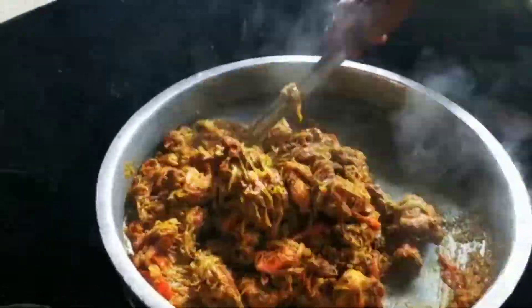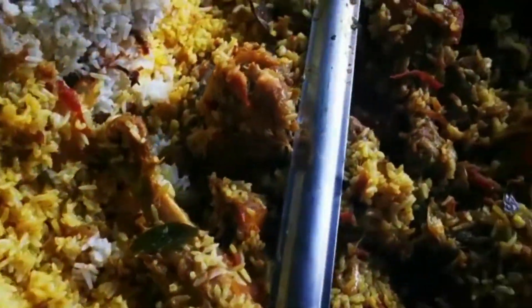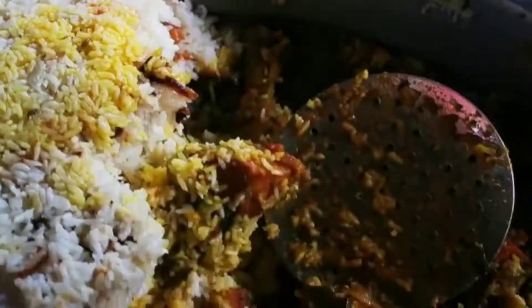Hey guys! Welcome back! This is a good recipe for chicken biryani. Let's take a look.